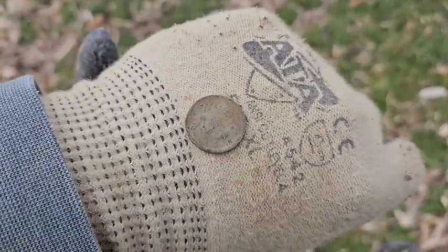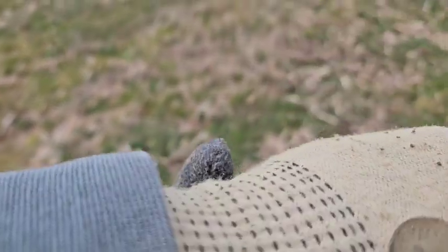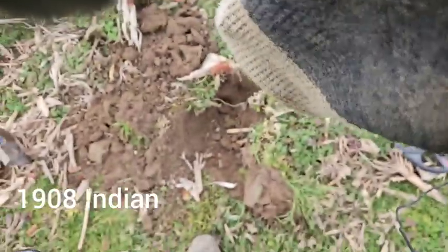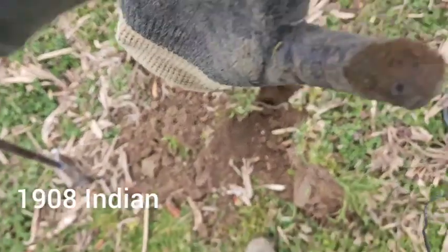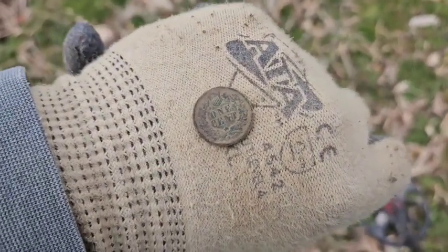We got an Indian — it's either like 1908 or 1898, something like that. See if we can flip it over. Looks a lot better on the back. Where's the silver? I think maybe that's the God at all last time. Keep plugging along.